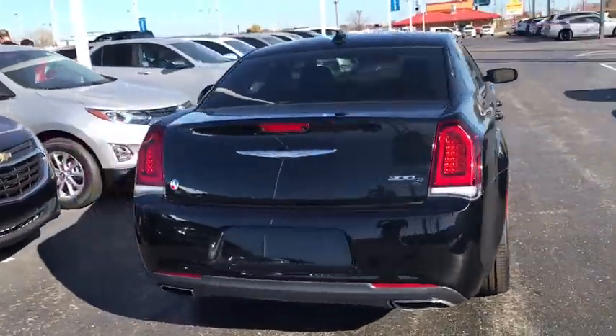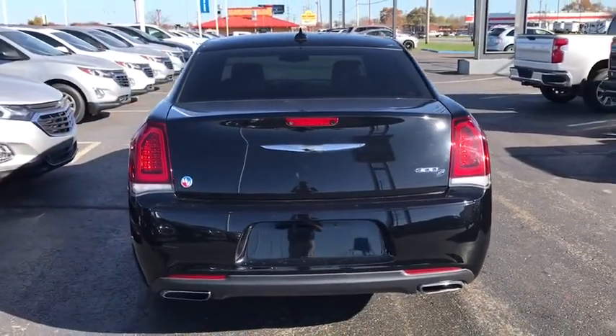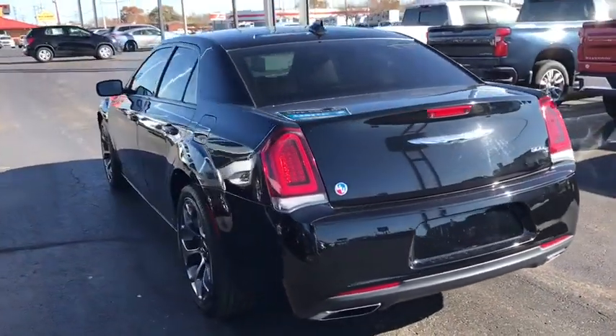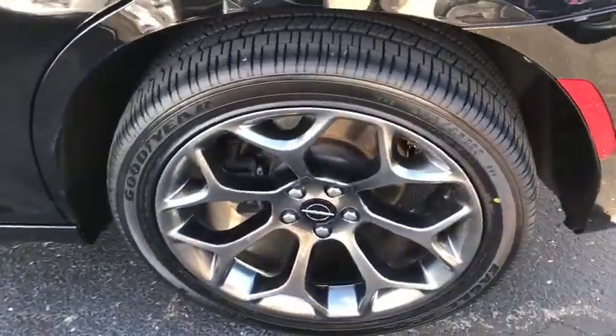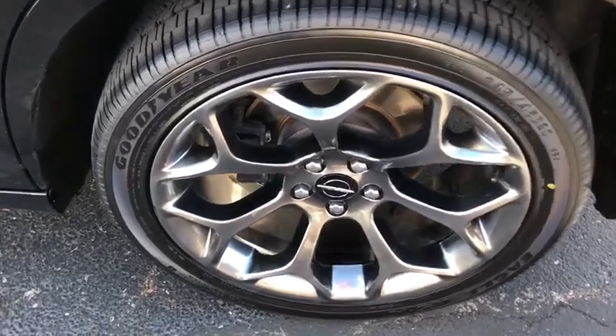This vehicle has less than 30,000 miles. Here are some of this vehicle's great options: power passenger seats, traction control, dual airbags, alloy wheels, power steering, four-wheel disc brakes.